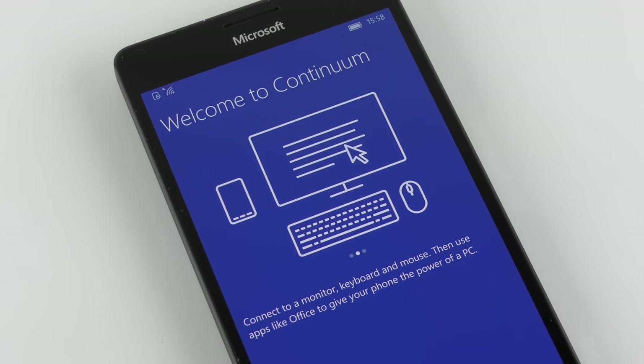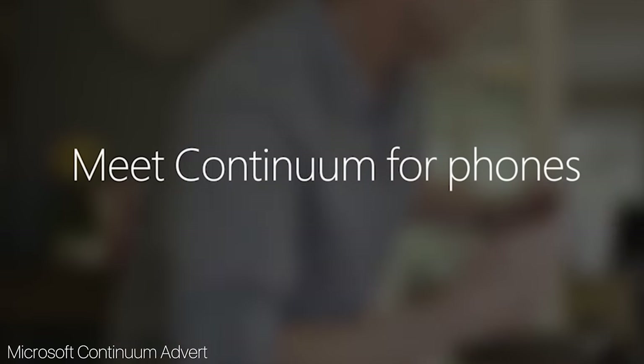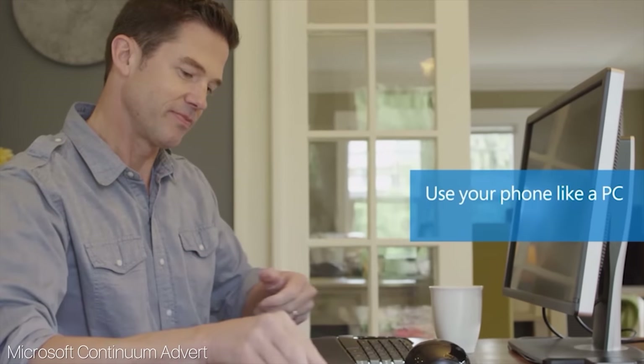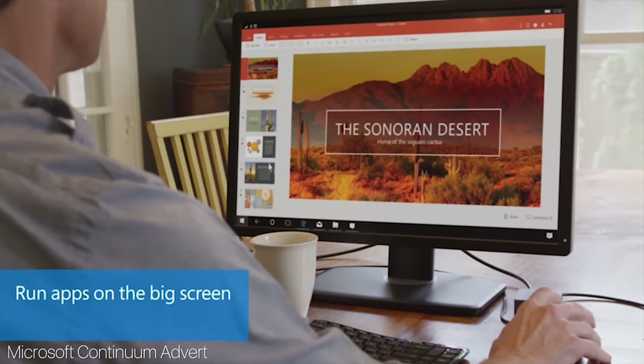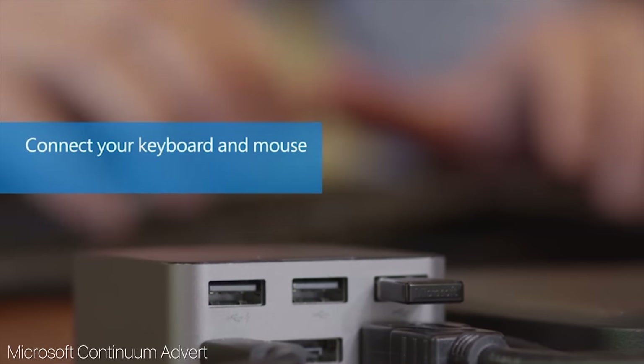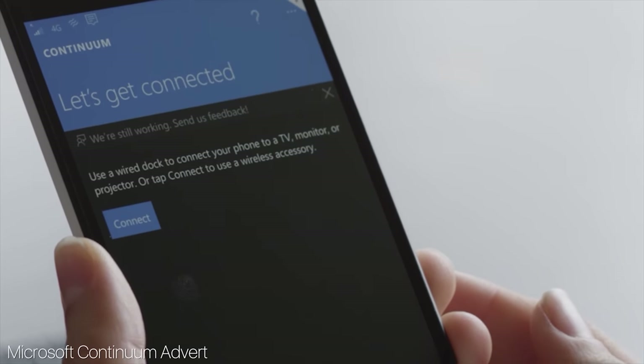Another feature I'll talk more about in a future video is Windows Continuum, which turns your phone into a proper PC. Both the 950 and the 950 XL support it — you just need the optional Microsoft display dock. Plug it in via the USB Type-C port, connect a mouse, keyboard and a monitor, and it basically turns the phone into a makeshift PC that can run full-size Windows 10 apps. It is a little limited at the moment — it only runs first-party Microsoft apps like Edge, Office and Mail — but it is a promising start.